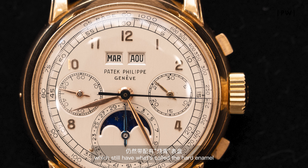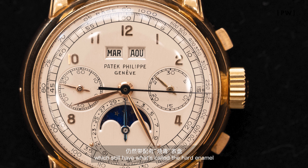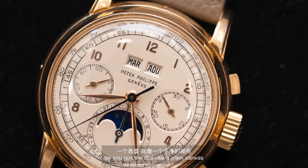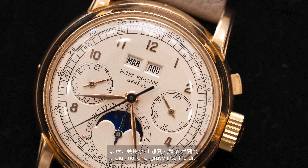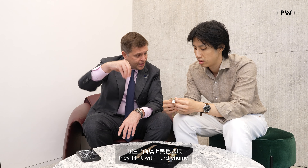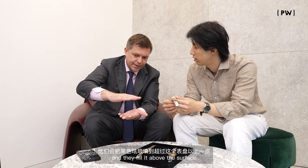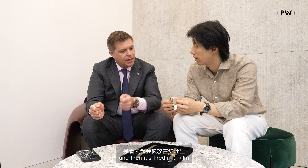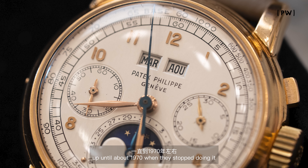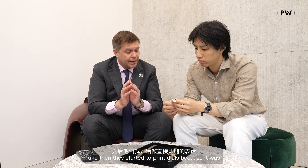The next watch has the same attention to detail — it's the 2499 First Series, which still features what's called hard enamel, which collectors love. Hard enamel: you take a flat surface — the dial like a plain canvas — a dial maker engraves into the dial, fills it with enamel above the surface, and then it's fired in a kiln. It's just a sign of quality. Patek used the hard enamel technique up until about 1970, when they stopped doing it.